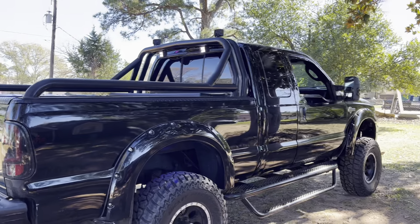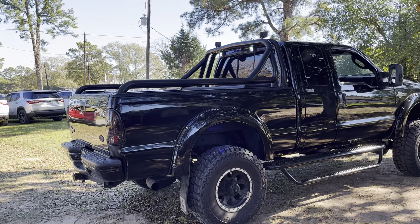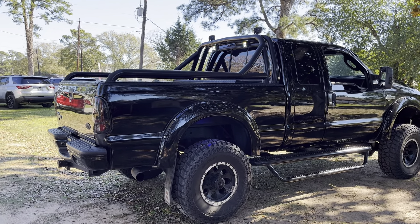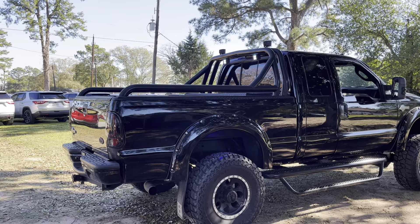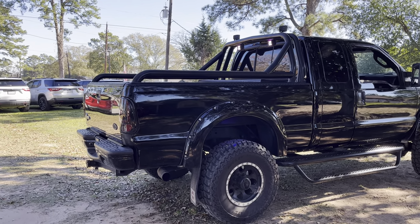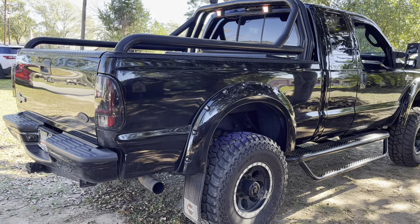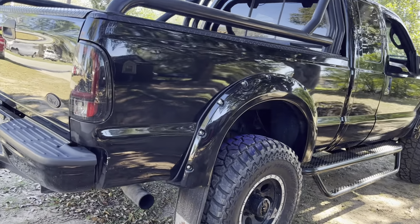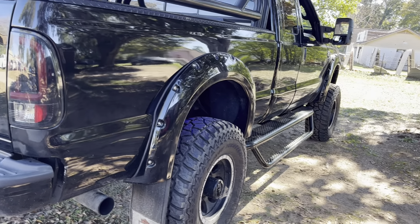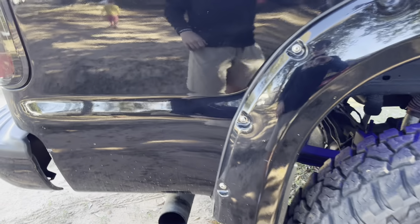Under the hood, we have a 6-liter Power Stroke Turbo Diesel, which has been bulletproofed by Sinister Diesel, meaning that all of the parts, such as the oil, the oil filter, the water pump, the fan — all that stuff has been upgraded. It's been beefed up, so it is way more durable now. It has just had the turbo replaced about 20,000 miles ago, as well as a couple other cool features.